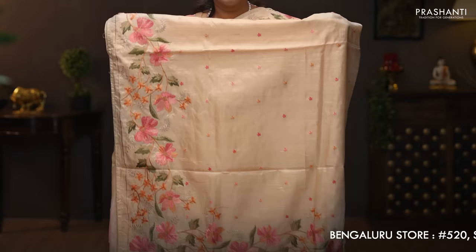Cream. One more beautiful color with very pretty floral embroidered pattern running along both sides of the borders, with the body having small floral buttas running throughout the middle portion of the saree. Embroidered pallu. Plain blouse in cream. Priced at 9,330.